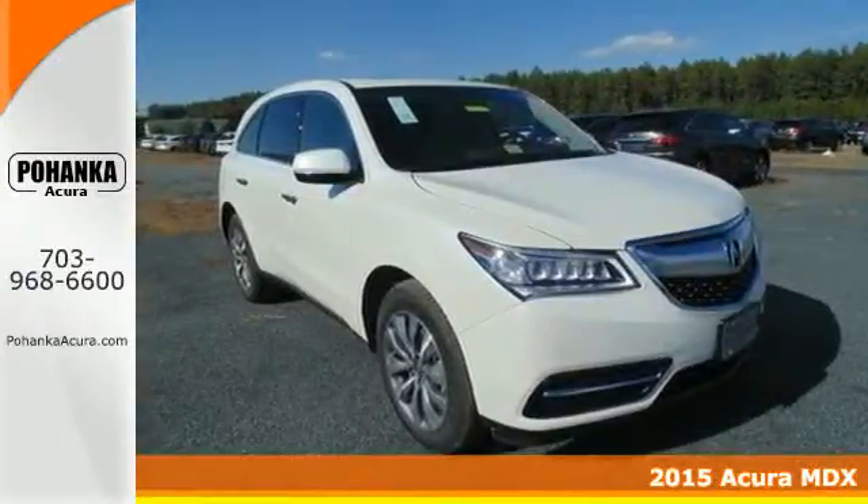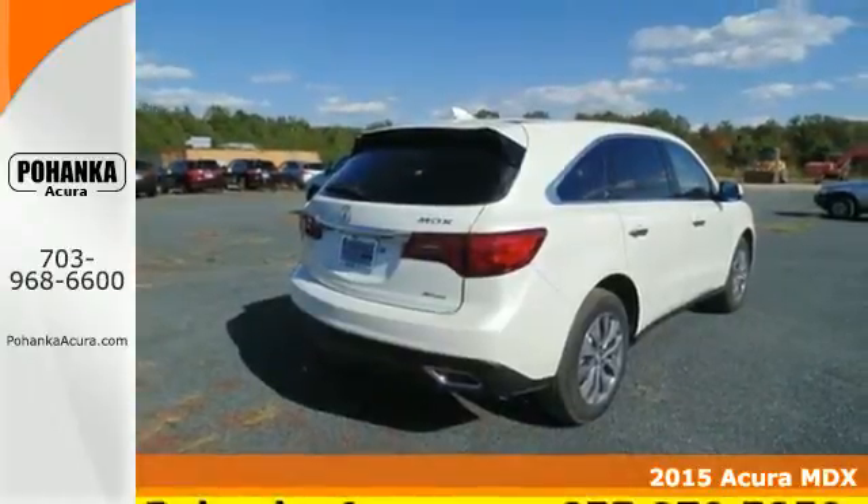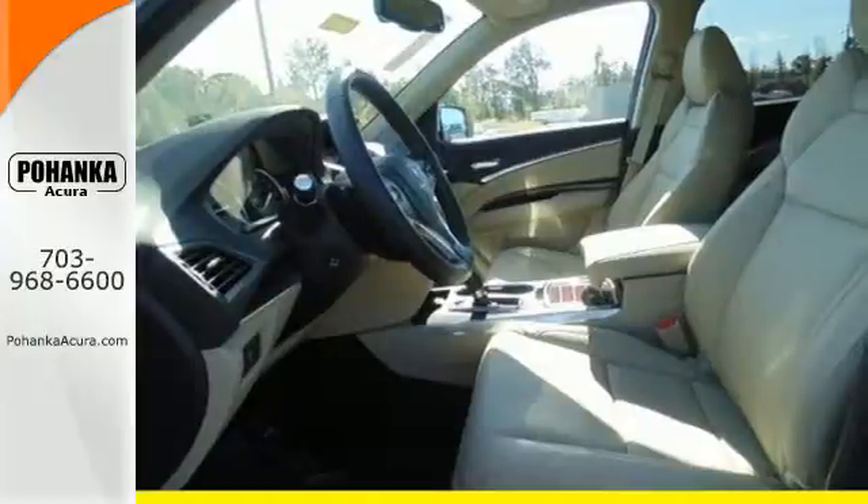It's a 2015 Acura MDX. Confidence is engineered in this MDX with a sculpted look, inspired performance, and intuitive technology.